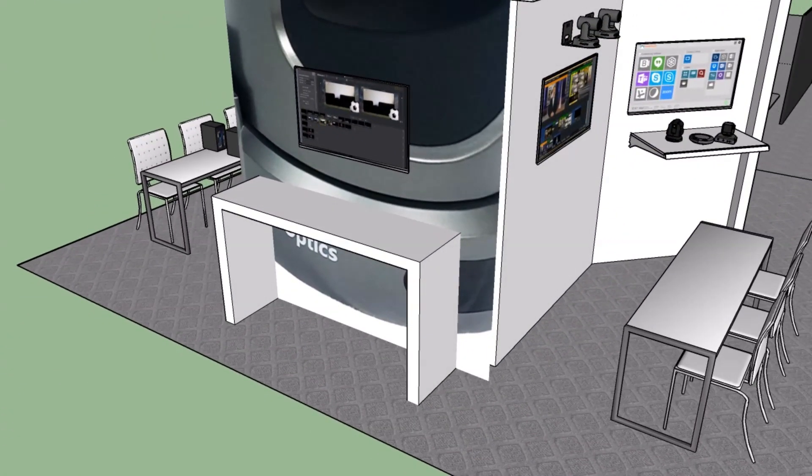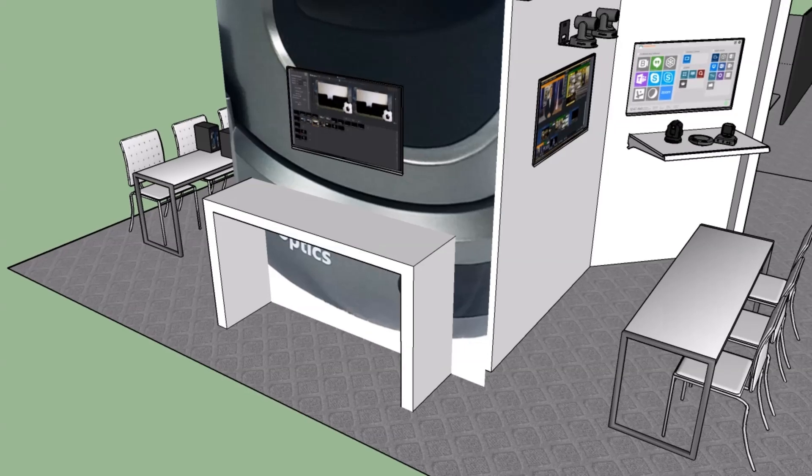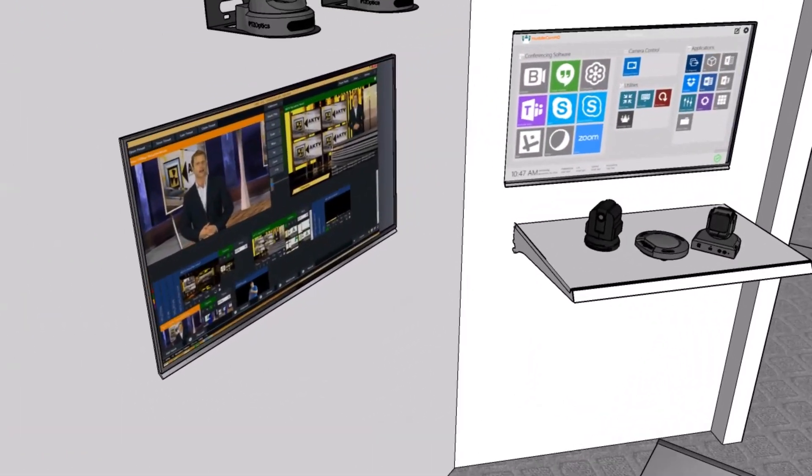This is a use case we're seeing in a lot of universities in their stadiums that have these large LED screens, but also in various corporate applications.